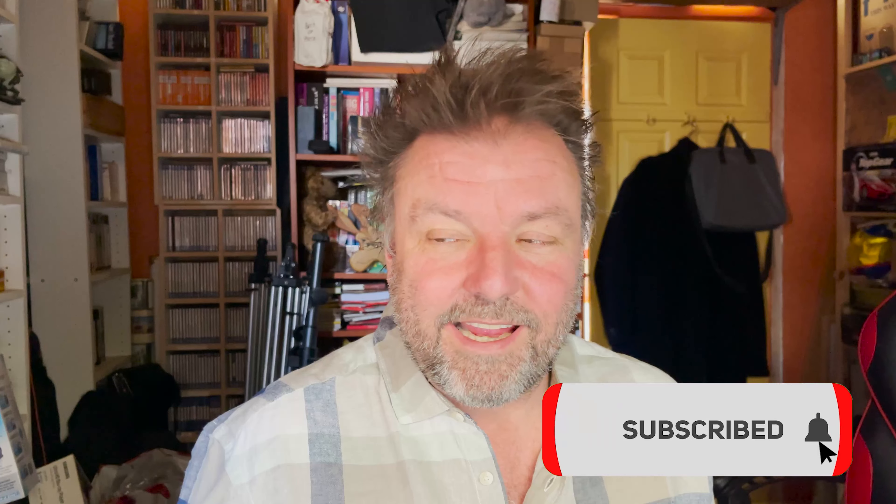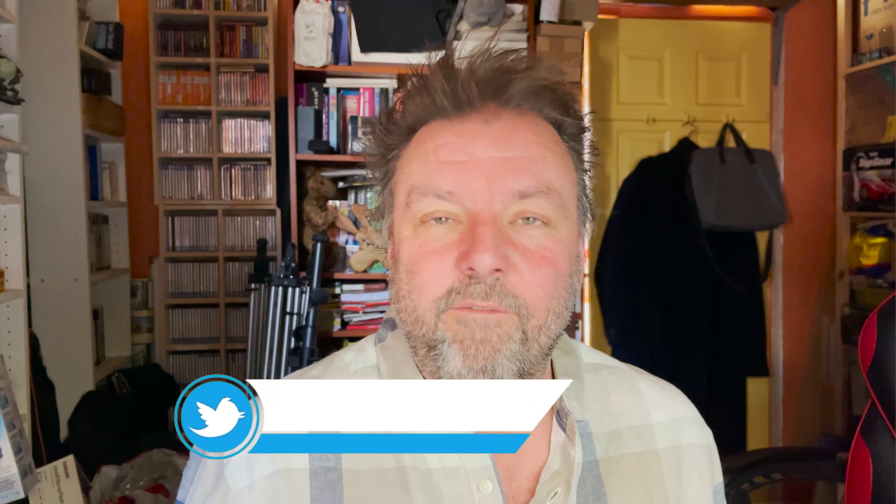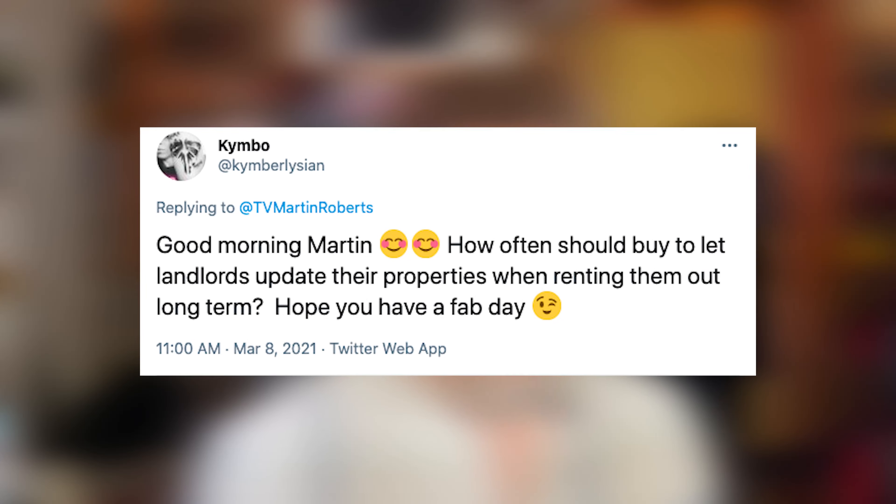Hello, hello! Part two of this week's Ask Martin Monday — ask me anything questions. Make sure you like this and subscribe to the channel. Hope you're having a good week, maybe on holiday with the kids. Hope you're not feeling too bloated on chocolate — how many Easter eggs did you get? Anyway, let's get on.